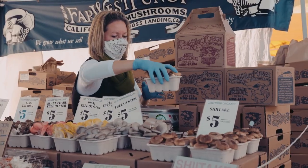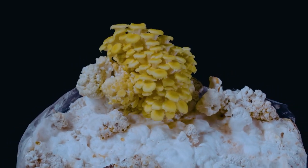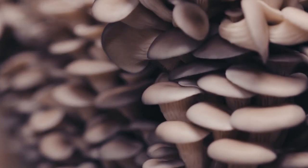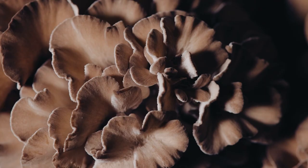Many shoppers are attracted to the exotic mushroom varieties seldom found elsewhere. Customers often say they haven't been able to find a particular variety for years, or that it was a mushroom they only found in their native country — whether that be the Philippines or Russia.